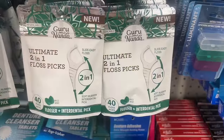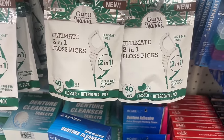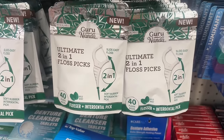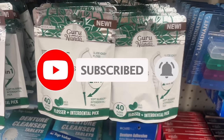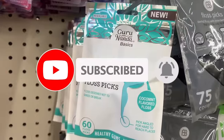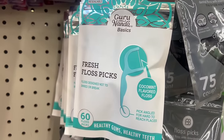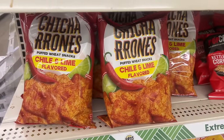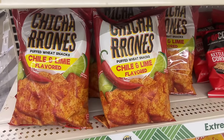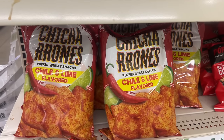These look cool — these are by Guru Nada, the ultimate two-in-one soft rubber interdental pick. I've definitely not seen these before. They also have ones where the pick is angled for hard-to-reach places.